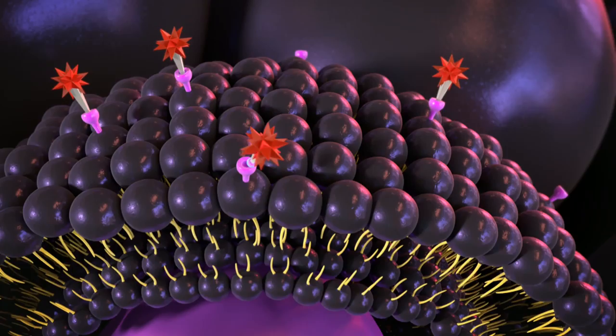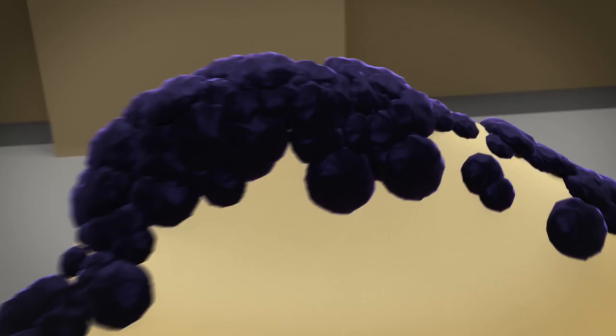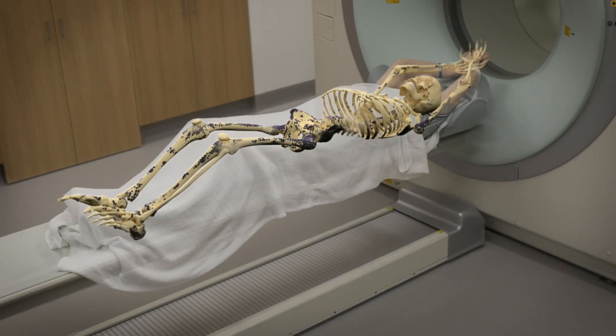Doctors inject the lutetium-ligand combination into the patient's body and it attaches itself to the cancer cells, where it begins to deliver the radiation. The beta particles only travel one millimetre, so they deliver high levels of radiation to the cancer cells, killing the cancer.